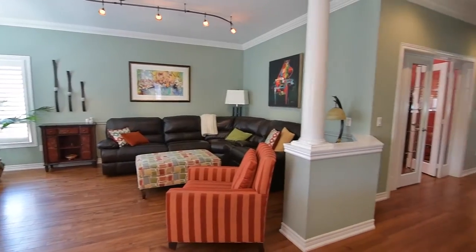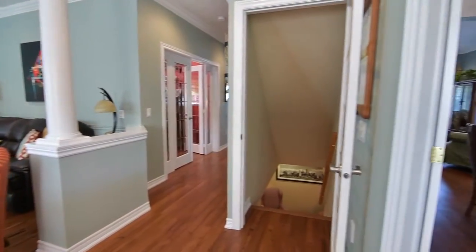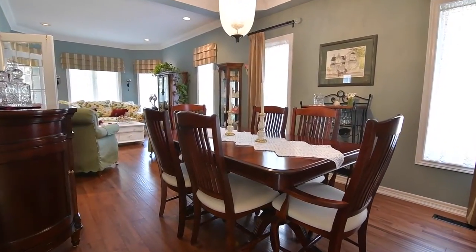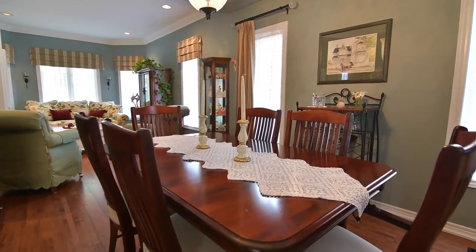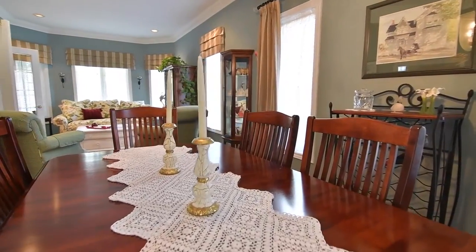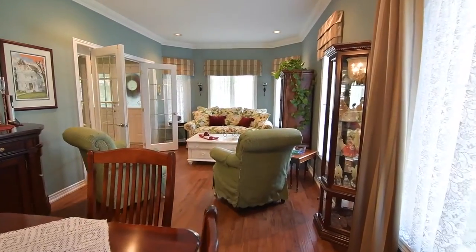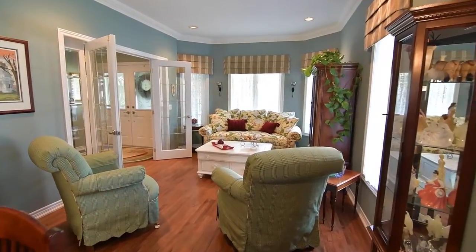Through a set of French doors is a formal dining room showcasing a tray ceiling accented with a stunning modern chandelier, while pot lights bring evening brightness to the adjacent formal living room. The multitude of windows allows for added natural light, and newly updated window treatments are an elegant finishing touch.